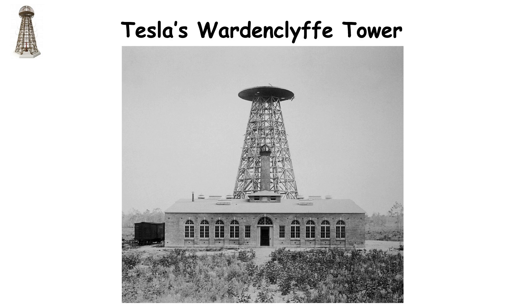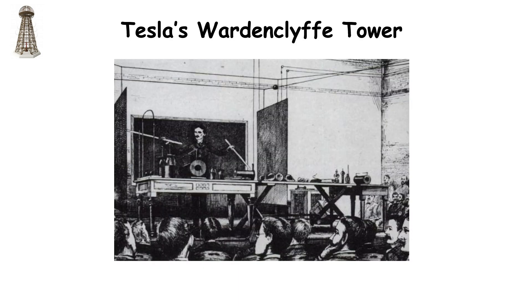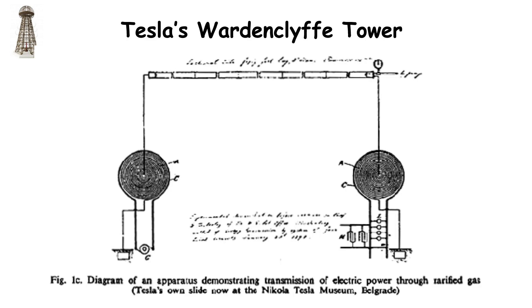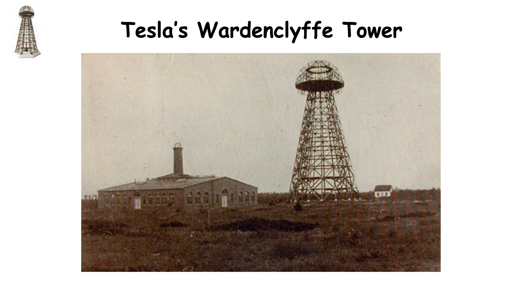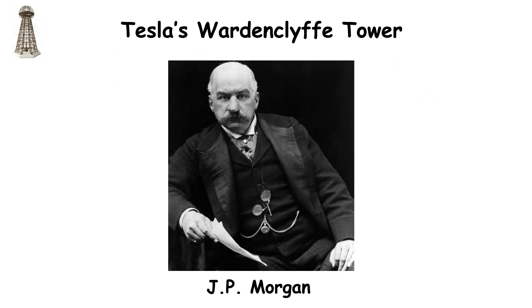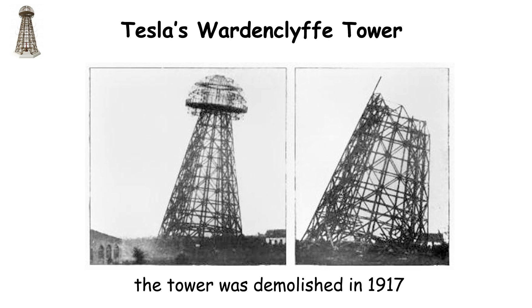Tesla's Wardenclyffe Tower, also known as the Tesla Tower, was an ambitious project by inventor Nikola Tesla, designed to demonstrate the potential of wireless power transmission. Built in the early 20th century in Shoreham, New York, the tower was intended to transmit electrical energy without wires over long distances using the Earth's ionosphere. Tesla envisioned it as a way to provide free and unlimited energy to the world. Despite initial funding from investors like J.P. Morgan, the project was ultimately abandoned due to financial difficulties and skepticism from the scientific community. The tower was dismantled in 1917.